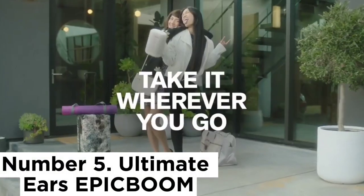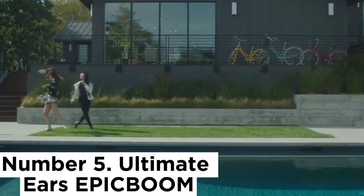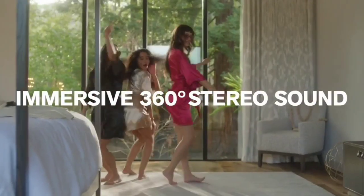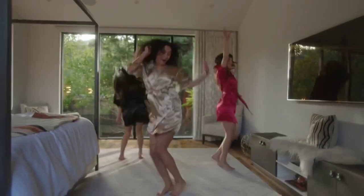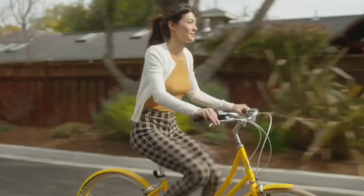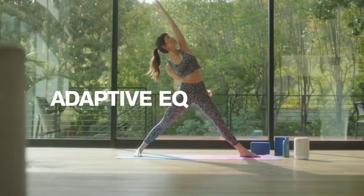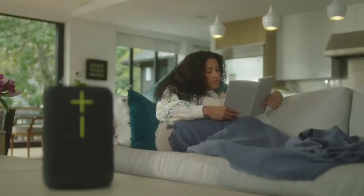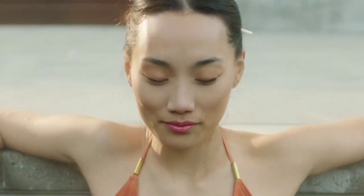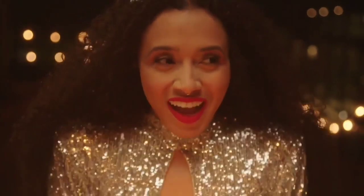Number 5: Ultimate Ears Epic Boom. The Ultimate Ears Epic Boom is another portable Bluetooth speaker offered at a more affordable price. Thanks to its relatively portable design, this device is suitable for listening at home or while out and about. It's a little on the heavier side, but its built-in strap helps you transport it wherever you go. Plus, it's sturdy, with an IP67 rating for dust and water resistance, and you can get it in either black or white color variants.